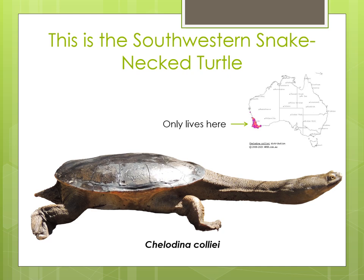It used to be called the Side Neck Turtle because it can't pull its head and neck back into its shell like other turtles do to protect themselves — so instead it puts its neck around the side of and under its shell. It is often called the Oblong Turtle because whilst most turtles have a round shell, the South Western Snake Neck Turtle has an oval or oblong shaped shell. And the name you may know it by, the Long Neck Turtle, is because unlike a lot of turtles, it has a very long neck.